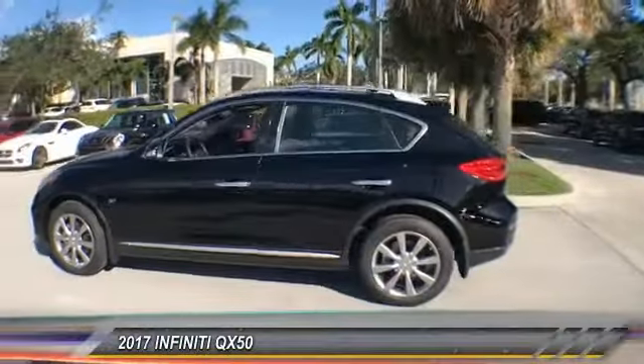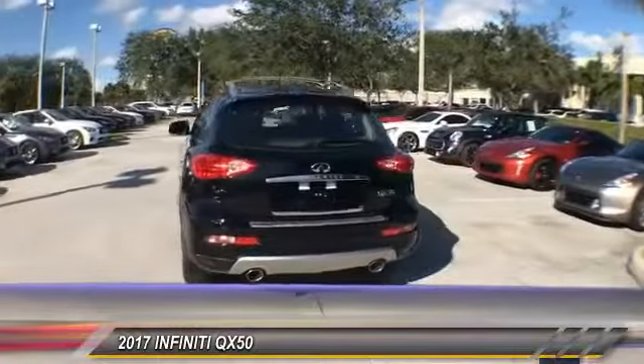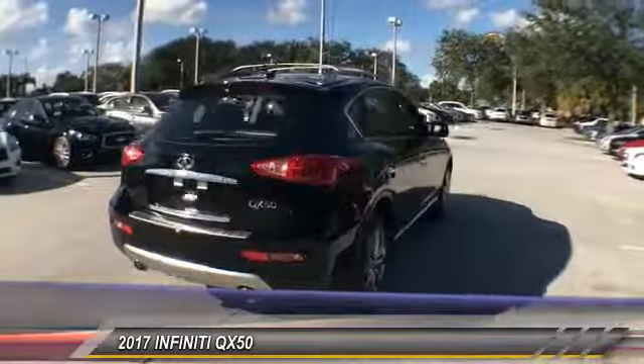The 2017 Infiniti QX50. The Infiniti QX50 is the perfect blend of luxury and power.